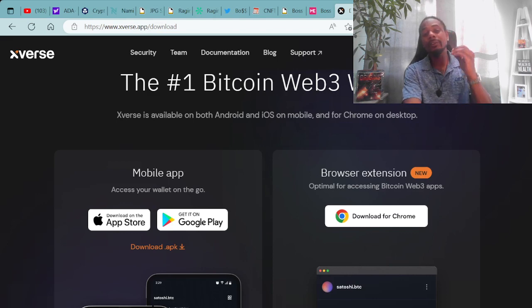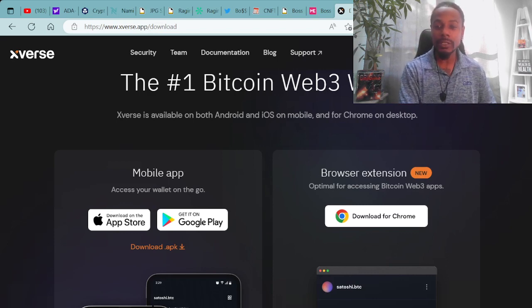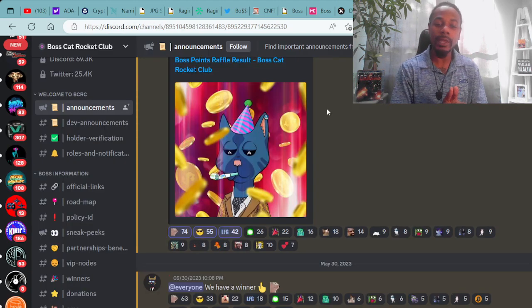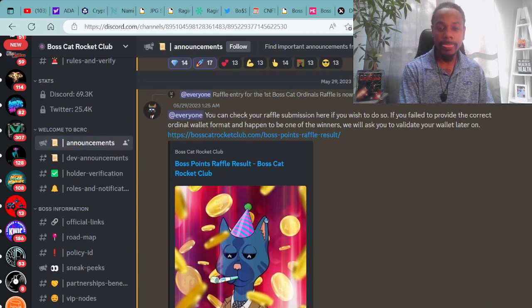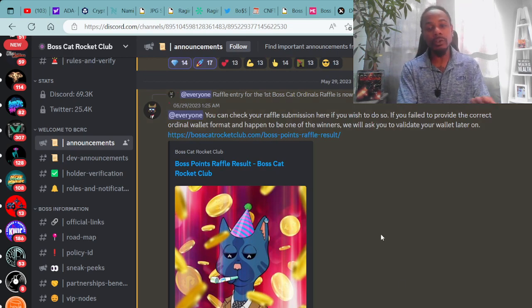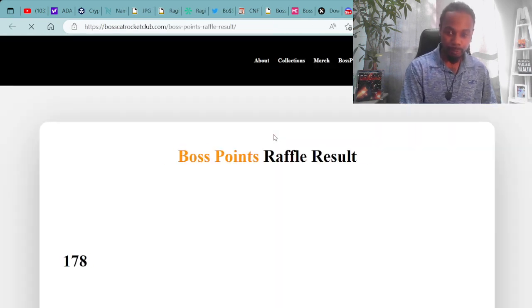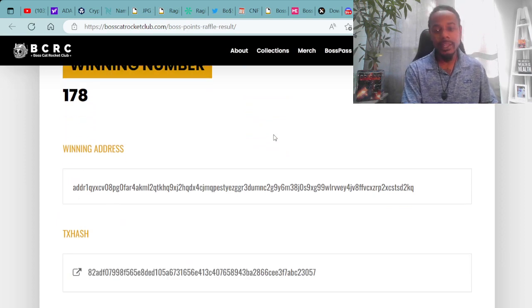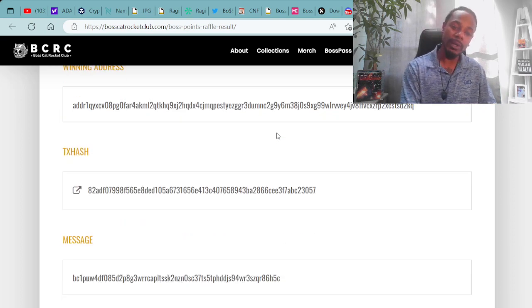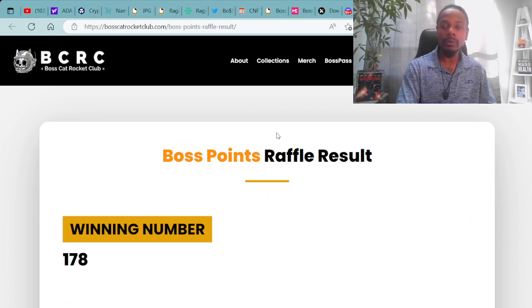Moving forward, if you're interested in purchasing Bitcoin ordinals, a compatible wallet is the Xverse wallet. Make sure you check out Boss Cat Rocket Club on Twitter and on MagicEden.io at Boss Cat Ordinals. There has been a winner selected for the Bitcoin ordinal raffle that Boss Cat Rocket Club is running in their Discord. Congratulations to that winner. The winning number was 178 — that wallet was airdropped the Bitcoin ordinal that was up for raffle.